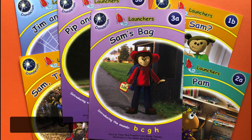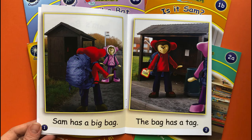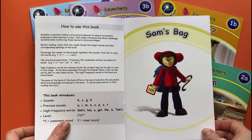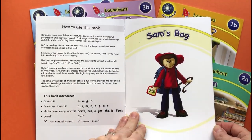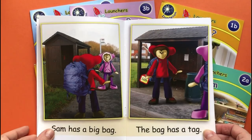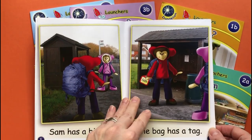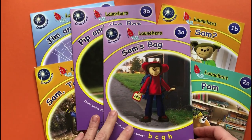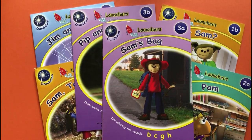You'll also want to check out Phonic Books, which are from the UK. I love that there are a huge variety of books in this series for early readers all the way up to age 14 and up. The illustration style is unusual, with drawings on top of photographs. The early series, called Dandelion, adds just a few sounds per book but is still very interesting and engaging. You'll enjoy exploring their website and seeing all they have to offer.